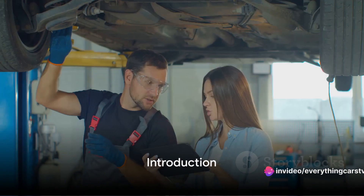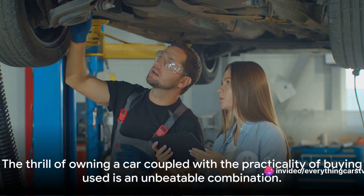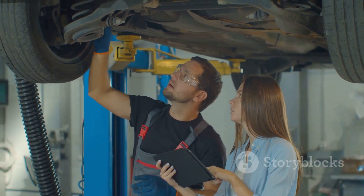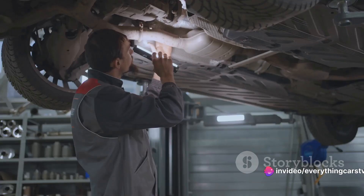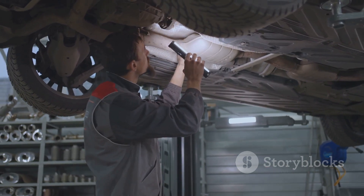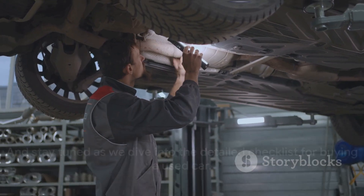Looking to buy a used car but not sure what to check for? We've all been there. The thrill of owning a car coupled with the practicality of buying used is an unbeatable combination. However, it's not without its pitfalls. A used car can be a treasure trove of value or a Pandora's box of problems. That's why a thorough check is absolutely crucial. So buckle up, hit the ignition, and stay tuned as we dive into the detailed checklist for buying a used car.